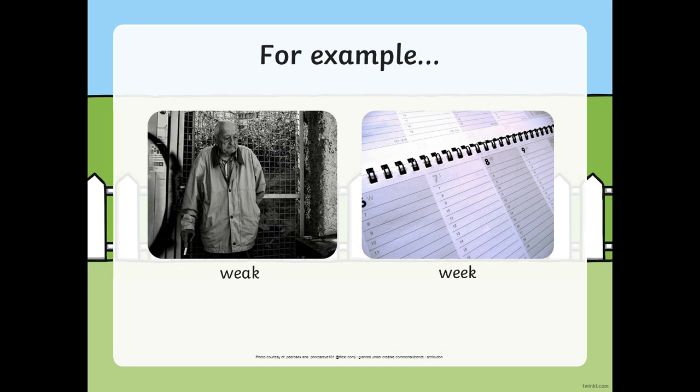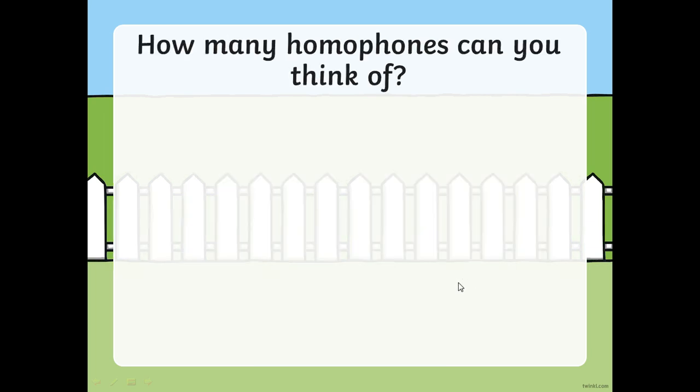So I wonder now if you can just pause the video and see if you can think of any homophones. Have a little think - you might have come up with some in your phonics lessons this week, you might not have. Pause the video.